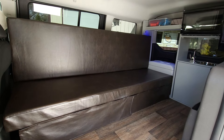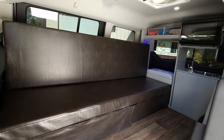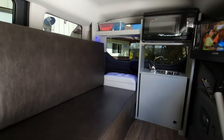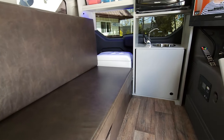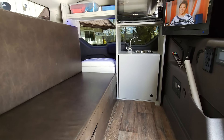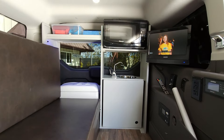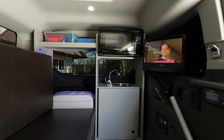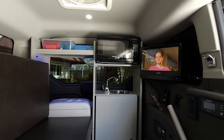Here you see it's a couch. The couch easily folds out into a 43 by 72 inch bed. Vinyl floor, sink, hand pump faucet, fresh water and gray water, microwave, shelving, and a Dometic thermostatically controlled refrigerator.